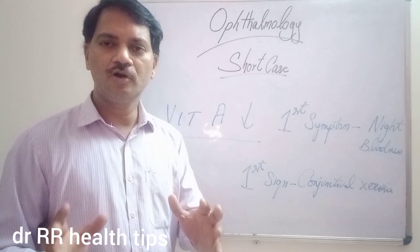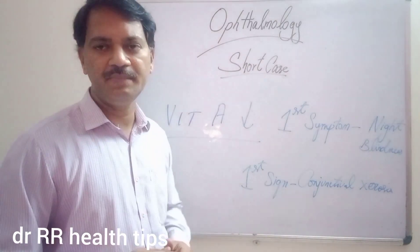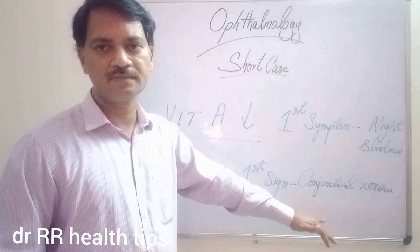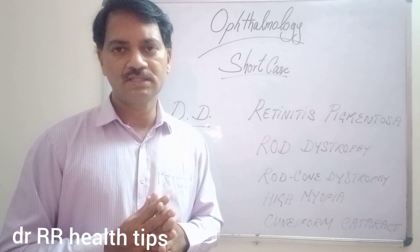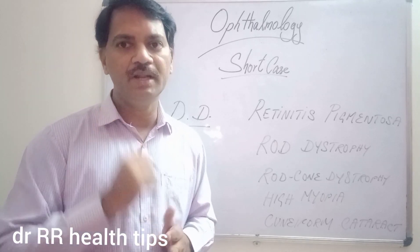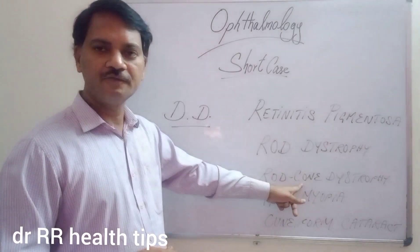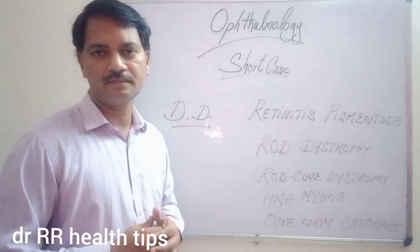Bitot's Spots will definitely be kept in the examination. The commonest question asked by the examiner is: what is the first symptom of Vitamin A deficiency in the eye? That is night blindness. The first sign is conjunctival dryness or xerosis. The next common question is: what are the differential diagnoses for night blindness? These include retinitis pigmentosa, rod-cone dystrophy, high myopia, and cuneiform cataract.